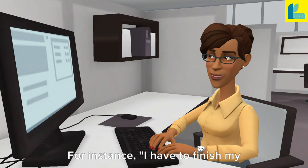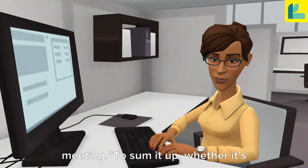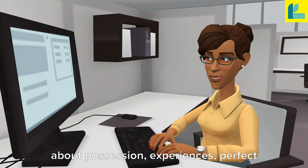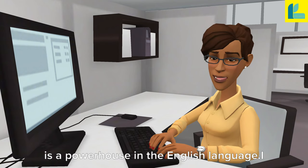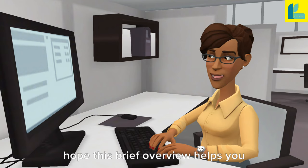Remember, 'have' can also express obligations or necessities. For instance, 'I have to finish my homework,' or 'You have to attend the meeting.' To sum it up, whether it's about possession, experiences, perfect tenses, or obligations, the verb 'have' is a powerhouse in the English language.